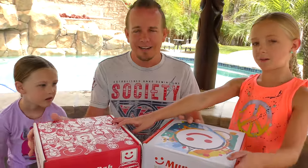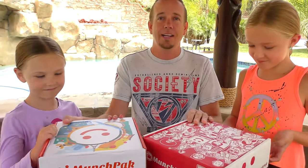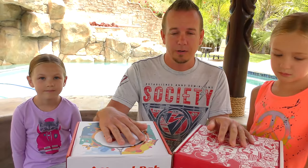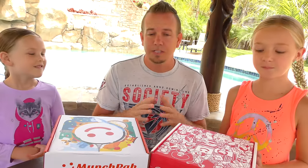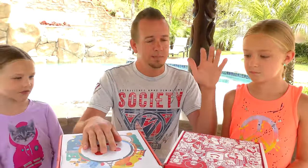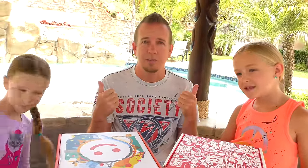Alright, the contestants are here. So we have two Munchpack boxes. They've done these before. Munchpack, of course, is where they send you treats and snacks from around the world — different countries. So what we're gonna do is take turns opening Madison's box and Trin's box. I'm gonna pick two treats or snacks, and then these girls are gonna have to rock paper scissors to see who gets to pick and who gets left with the other one. So there might be something really good, might be something not really good.